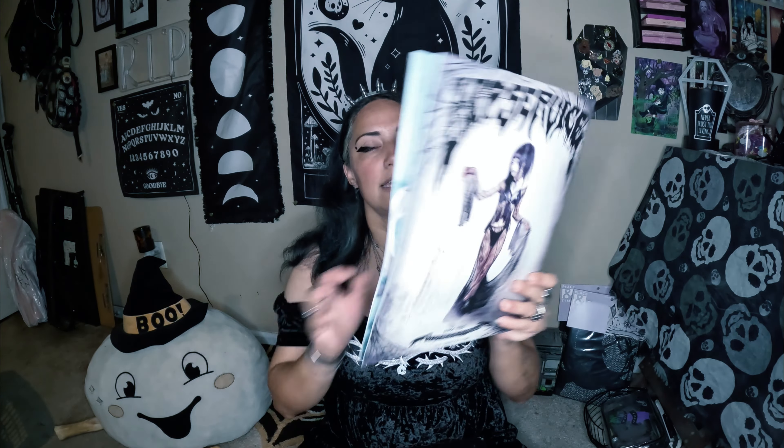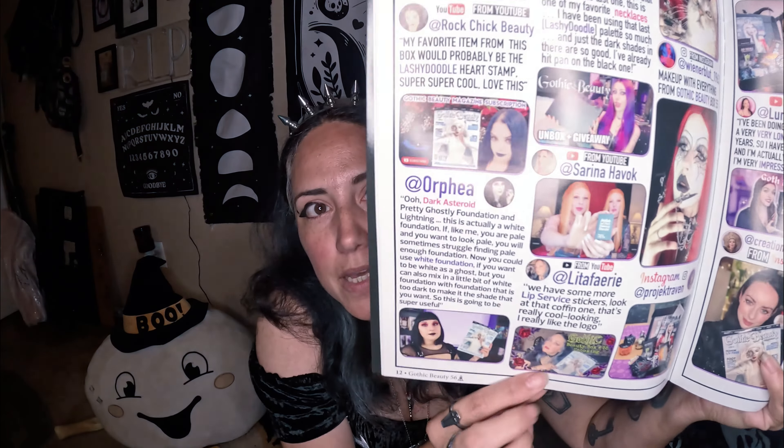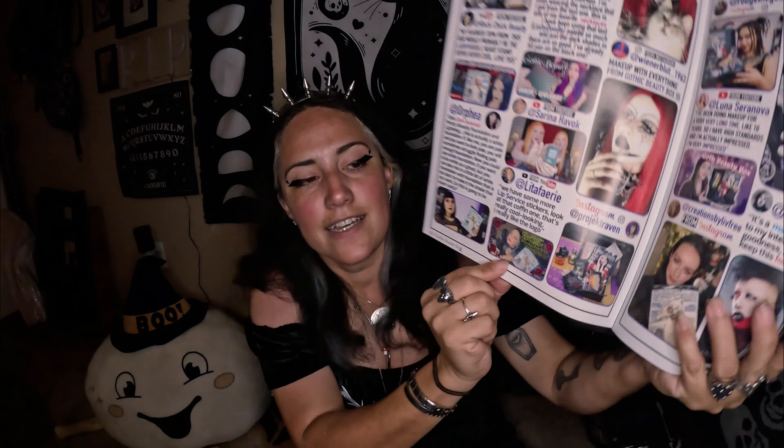I guess they sent me one. So the first thing is this magazine - Gothic Beauty. I wonder if they have a YouTube section again because that was crazy. Well, they do - yeah, they totally have a YouTube section again. That's really cool. Oh, right there - yay, I made it! And even though my video was super late, this one's probably gonna be kind of late too. I'm trying to get it out as quick as I can.